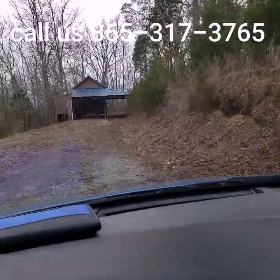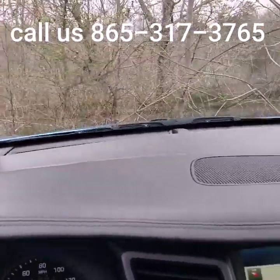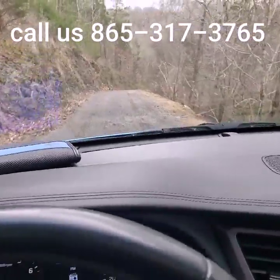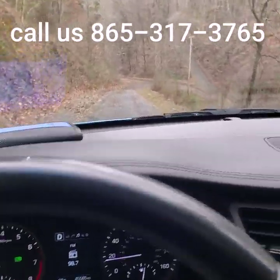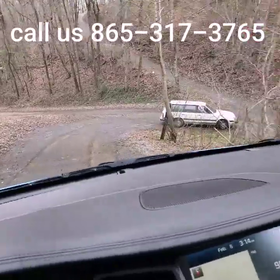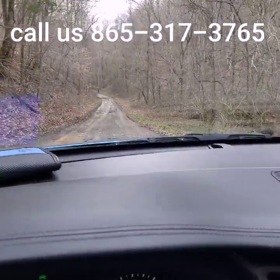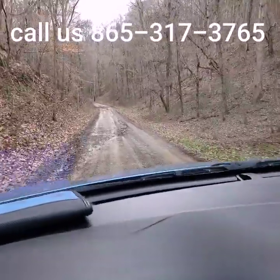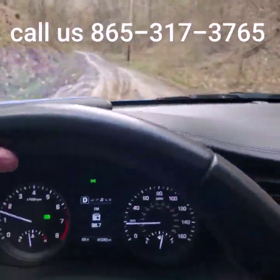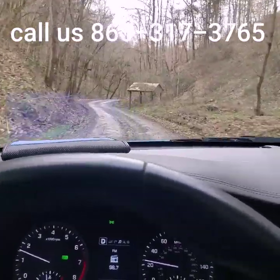Definitely not for the faint of heart - you make a pretty harsh turn and you don't want to hang a wheel over the edge of the road. This isn't the worst of it once you get off the property. There's a dog that has a problem with me. This is the road that leads to the property - I'll roll up my window because the sides of my car are covered in mud. For someone adventurous who wants seclusion, a little mud on the tires never upsets them.